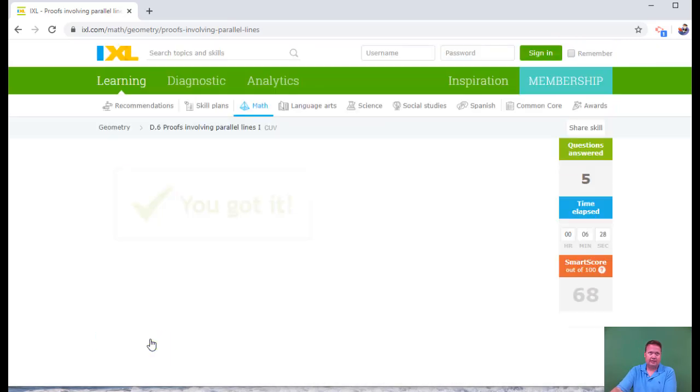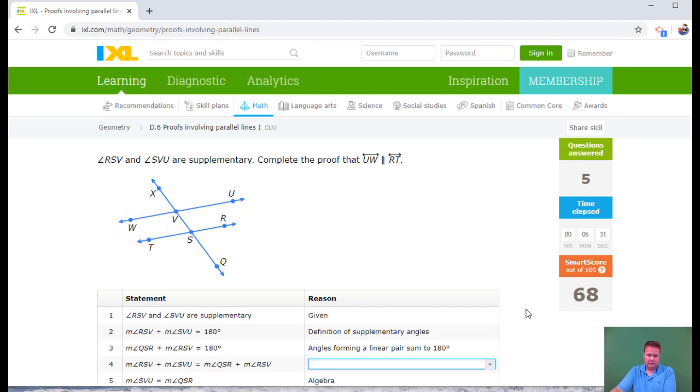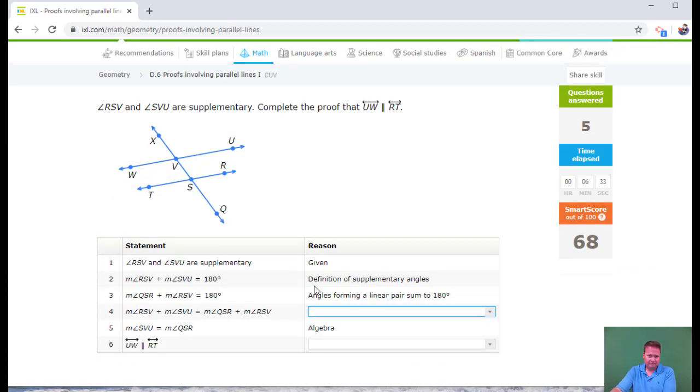Six and a half minutes in, I need probably two more to get to an 80. RSV and SVU are supplementary — RSV is this one and SVU is this one. They're giving me same side interior angles are supplementary. I need to prove that UW is parallel to RT — we could say the converse of the supplementary angles theorem, but they're not going that way.